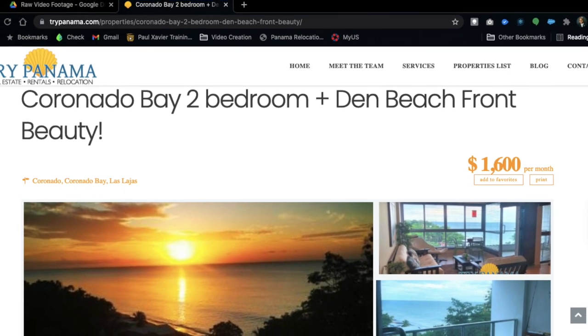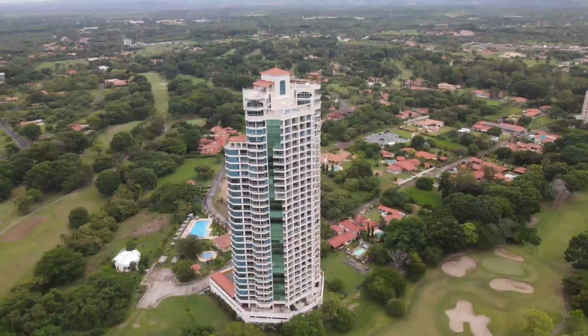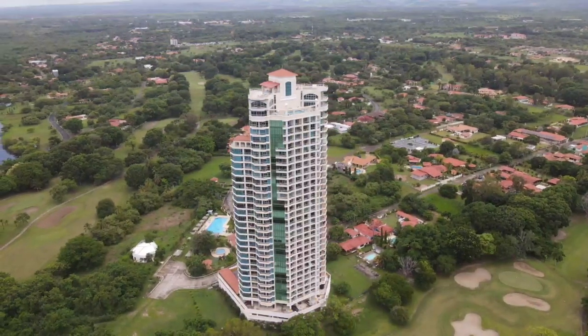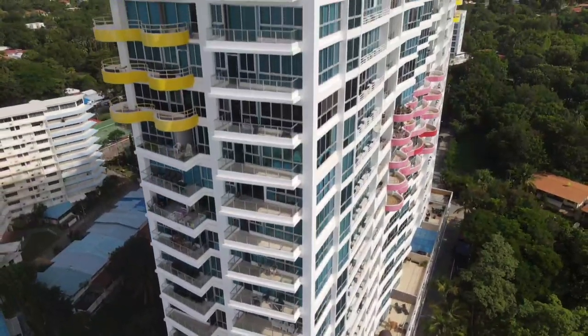This can also include utilities too, but you need to make sure to check first. You can purchase one of these apartments between the mid-$100s and low $300s depending on which building you choose and how high up you want to be. Of course, a penthouse will run you just a bit more.